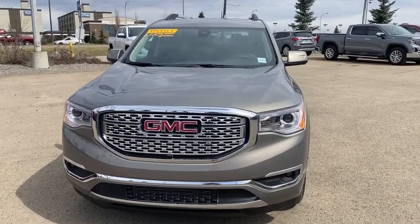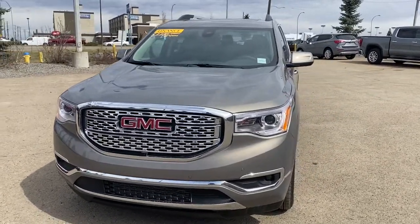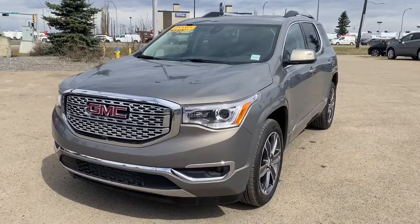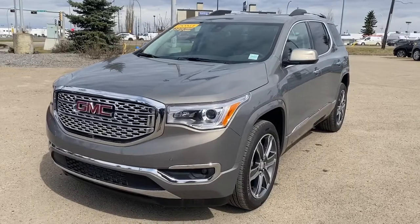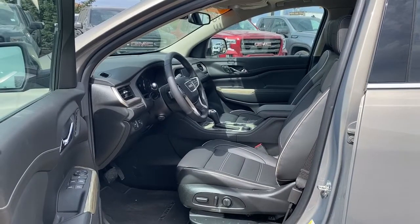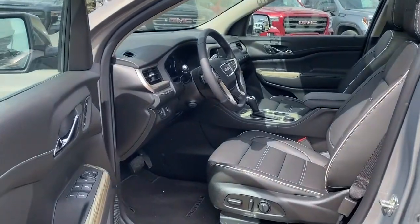It's a great day at Western GMC Buick, located on the corner of 184th Street and Stony Plain Road in Edmonton. Today we're looking at the 2019 GMC Acadia Denali. We'll start by taking a look inside the front of the Denali.